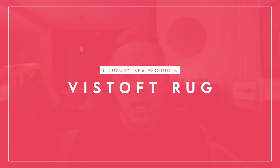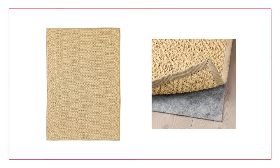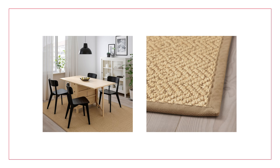The next item is the Vistoft rug. I really loved the pattern on it — it's a warm neutral with a really interesting fabric: 90% sisal and 10% jute. If you're not familiar with sisal, it's actually a fiber derived from the agave plant, which I didn't know until I read the tag. It definitely has a look and feel like a jute rug, but it's got this really gorgeous subtle pattern. It doesn't feel as plain as some of the other jute rugs Ikea offers, but it's a 90% sisal, 10% jute blend.